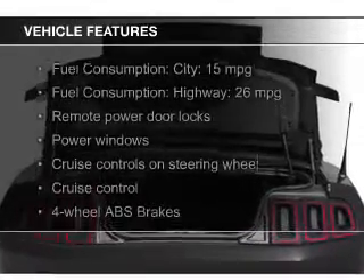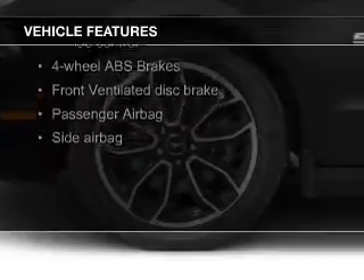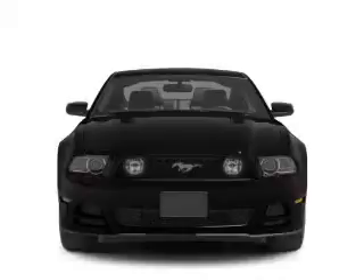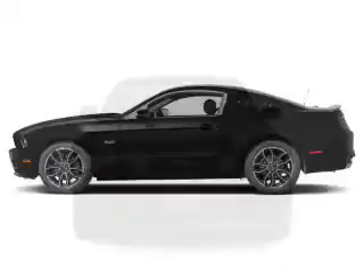The features include leather seats, heated seats, Bluetooth connectivity, satellite radio, digital audio input, and auxiliary input, steering wheel controls, a premium sound system, aluminum rims, and auto-dimming mirrors.